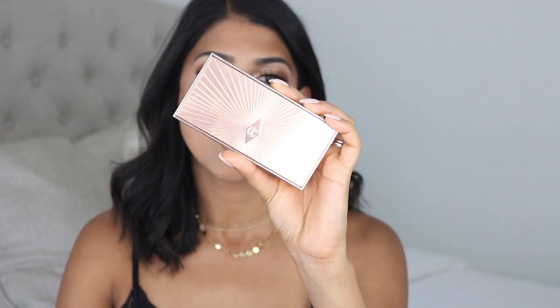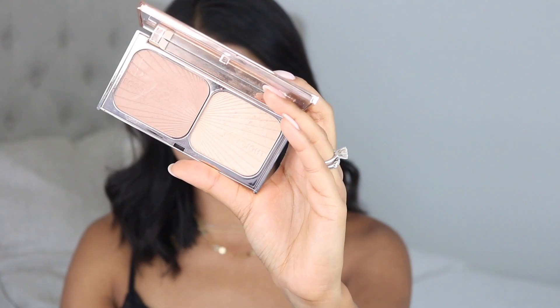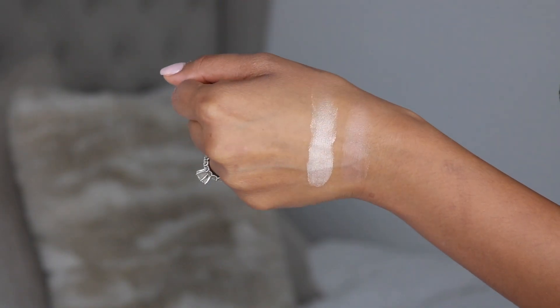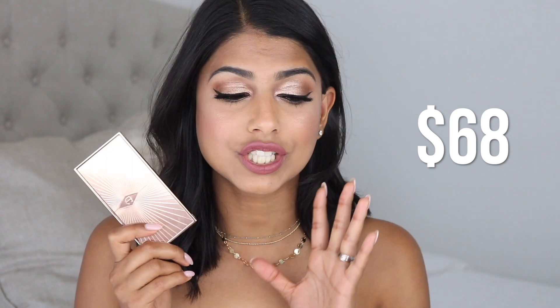Next up is one of my favorite dupes from this bunch because the price difference is crazy. This is the Charlotte Tilbury Filmstar Bronze and Glow Face Sculpt and Highlight — it's a beautiful highlight and contour duo. The highlight is very natural and the contour is my favorite part because it is so natural on the skin and the perfect amount of cool — not too cool where it looks gray, but not warm. Just perfect to contour your face. As much as I love this duo, it retails for $68.